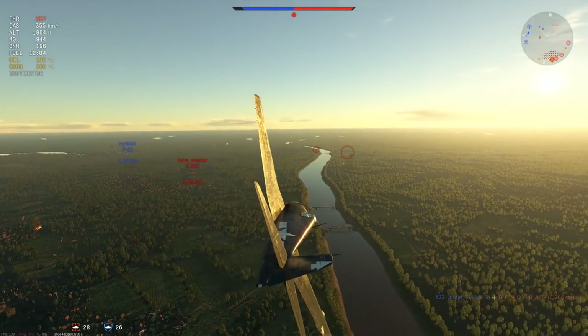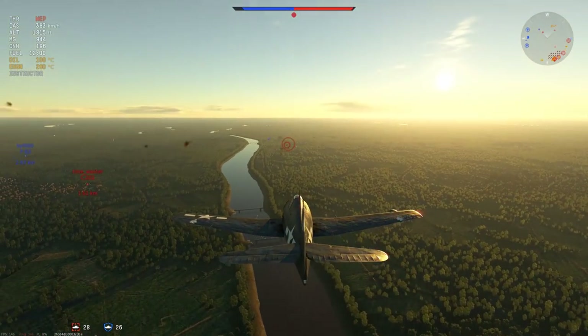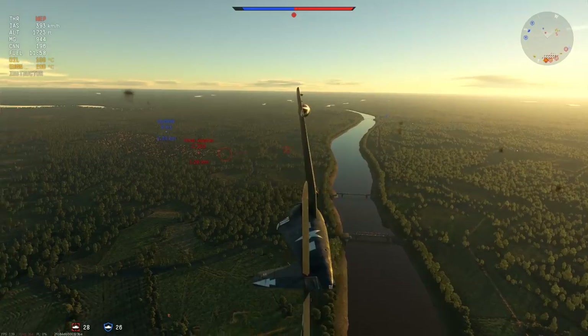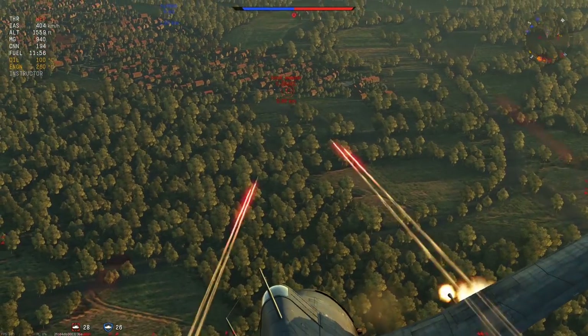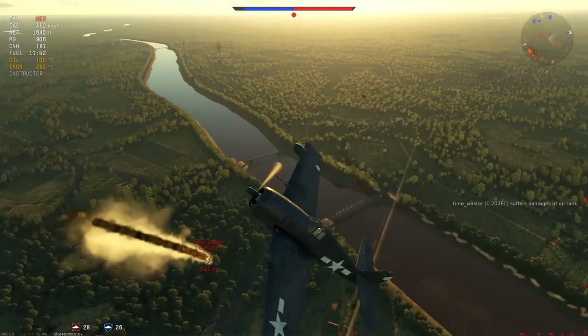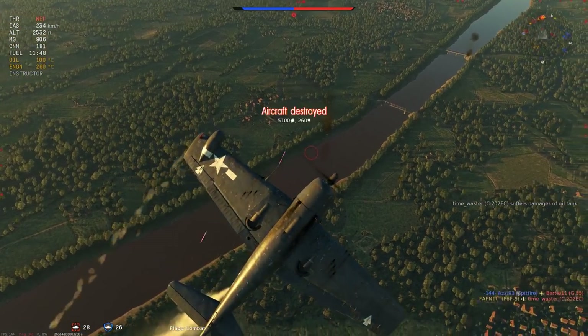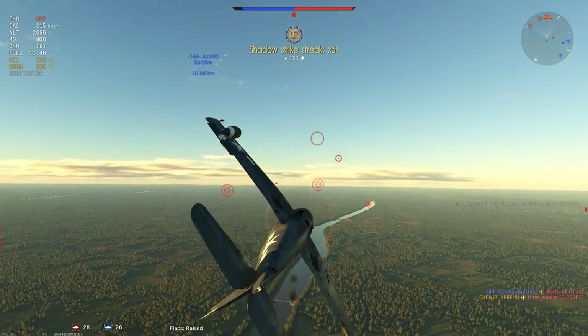The MC-202 is heading in this direction and looks like it wants to go head-on — I was more than willing to oblige. Aircraft in a gentle dive, line up the shot, one burst in then bank away. We take a couple of clips but nothing serious, and we absolutely crush the MC-202 down the nose, destroying the engine. There is my third kill.